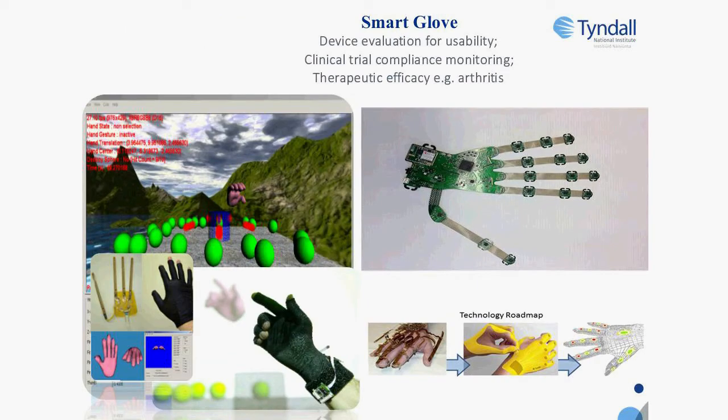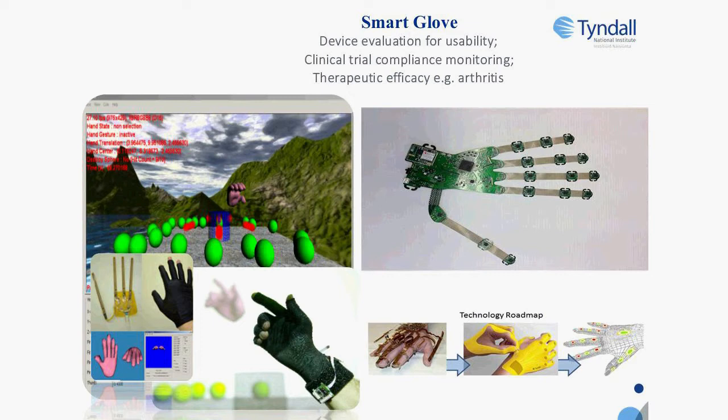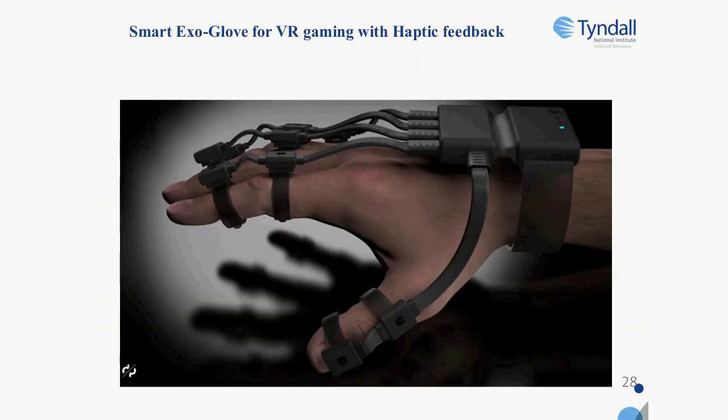We started working on smart wearables a number of years ago to develop a smart glove for monitoring. In the top left picture, this was an avatar to enable stroke rehabilitation. The one on the bottom left was a prototype glove used for surgical training. We have since moved into new generations of the device — the most recent is for VR gaming, which has won prizes nationally and internationally. It has numerous opportunities for the medtech industry, for advanced manufacture and different types of training.